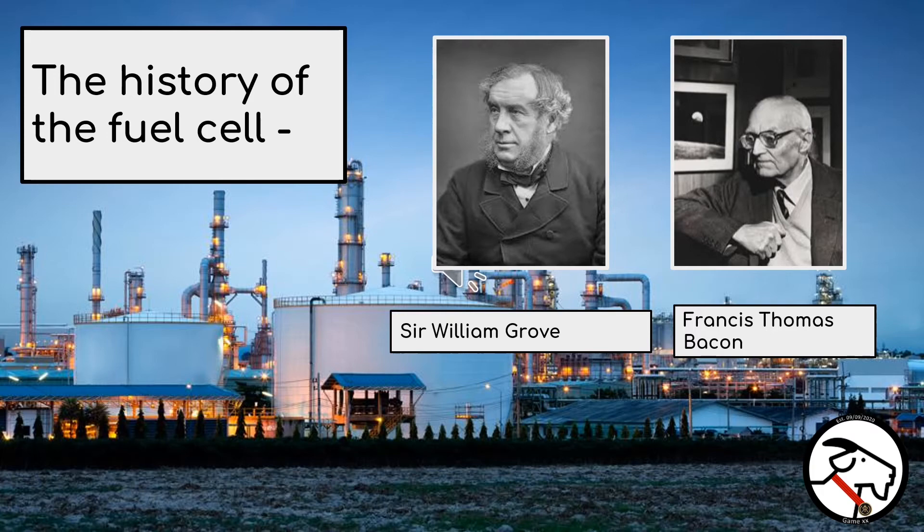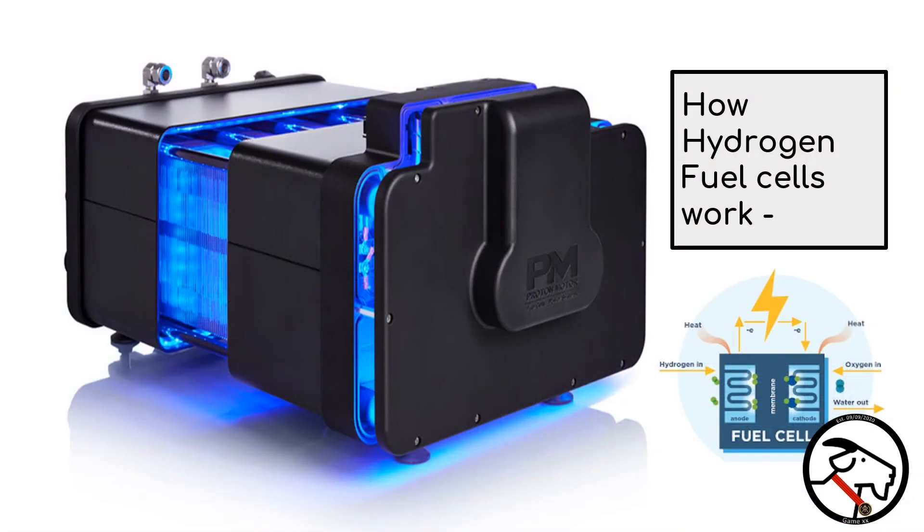Similar to batteries, a fuel cell is a device that converts energy stored in molecules into electricity through an electrochemical reaction. It is composed of two electrodes — an anode and a cathode — separated by an electrolyte membrane. A typical hydrogen fuel cell works in the following way: hydrogen enters the fuel cell via the anode, where hydrogen atoms react with the catalyst and split into electrons and protons.